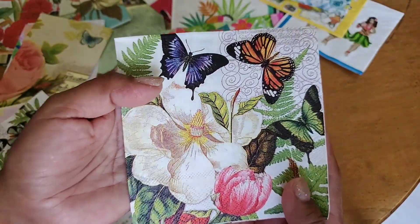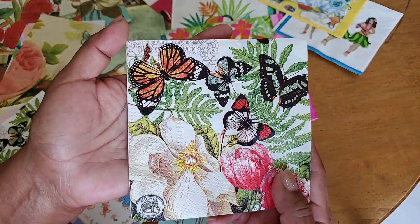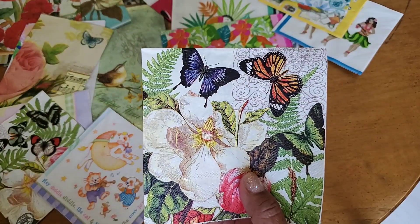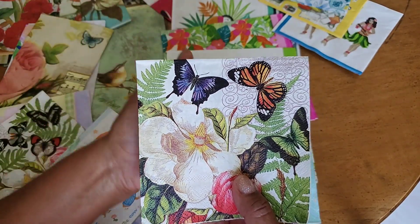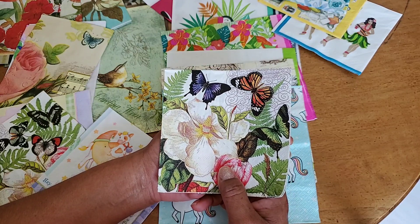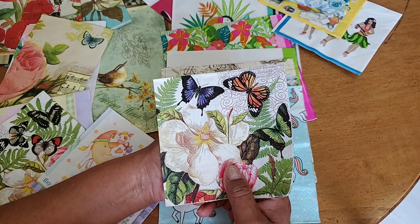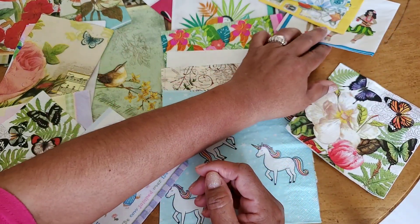I picked out this beautiful napkin — it was only about $2.30 for a pack of like 20 or something, so it was very reasonable. There were a lot of beautiful napkins there and I thought I really can't afford to get them all, even at a reasonable price. So it occurred to me — why don't I see if any of my YouTube friends are willing to swap with me?